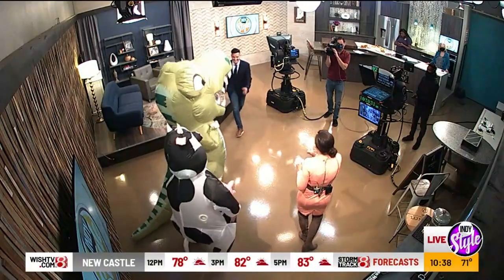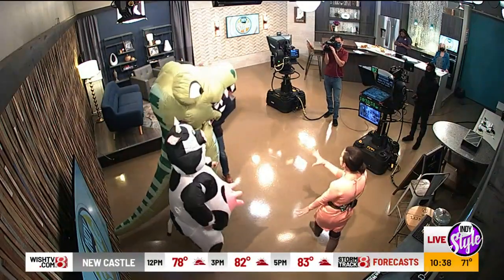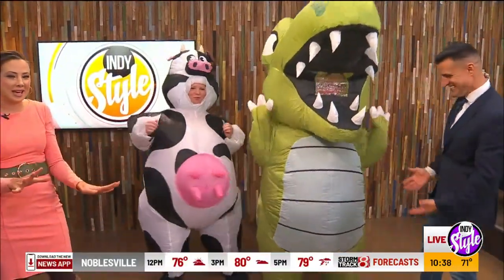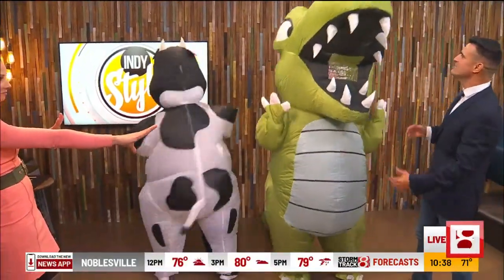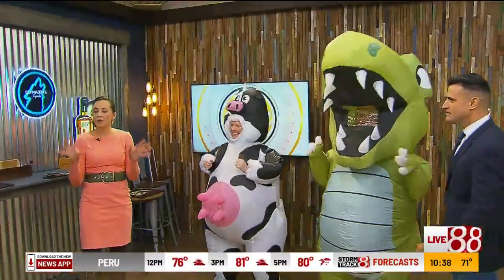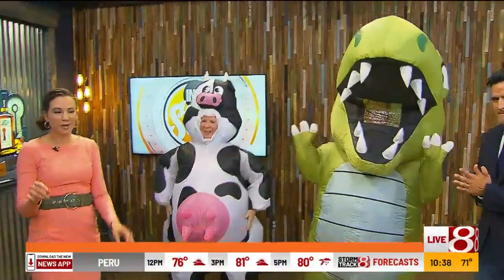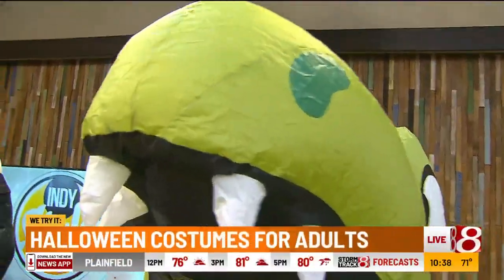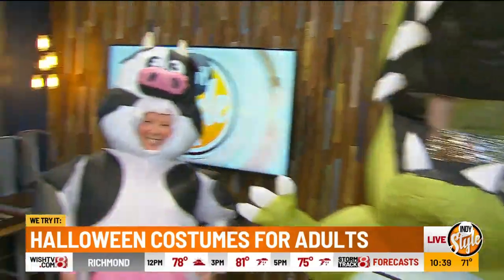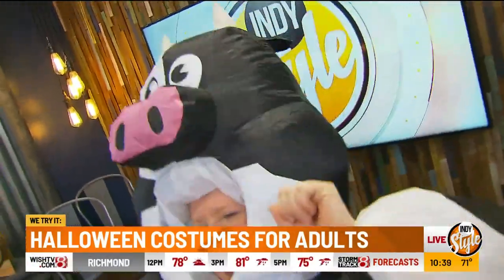Come on over here! We showed you kids' Halloween costumes yesterday, and now it's time for the big kids' inflatable costumes. Tim, these are so much fun! This is all from Spooktacular Creations. On their website they have a dinosaur, a cow, a pig — a little bit of everything — and it's all affordable and fun.